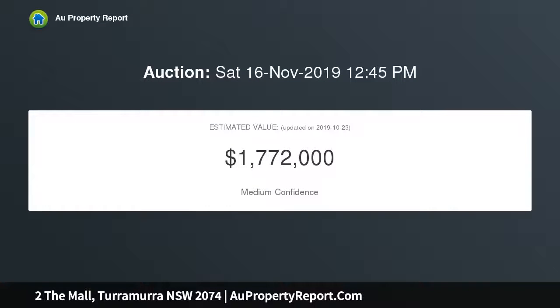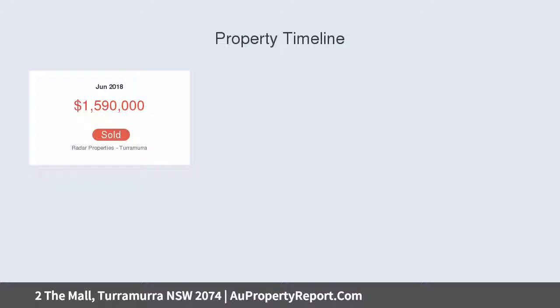Minutes from Bobbin Head Village and North Turramurra Public, the light-filled living room flows to the adjacent dining space, with an additional sitting area featuring picture windows overlooking the pool. The established garden offers an alfresco dining area and level lawn.